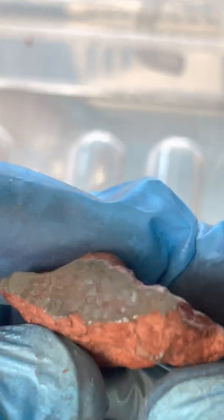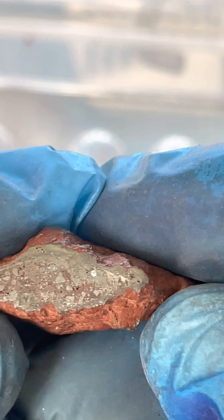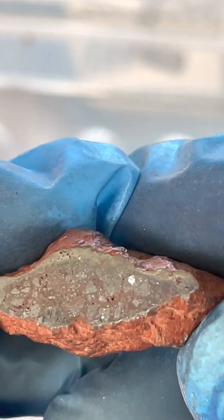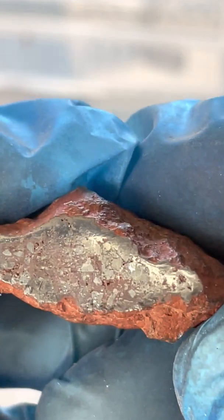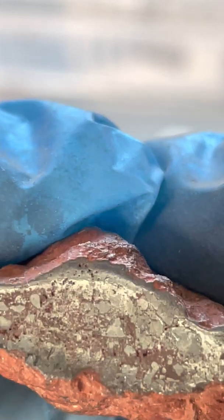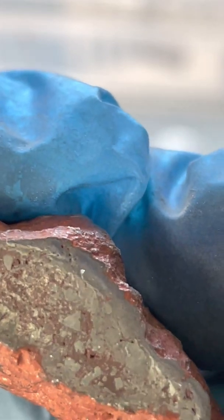Okay, three times magnification — have a look at how it looks inside. I polished it, and that's how it looks inside after polishing the matrix.